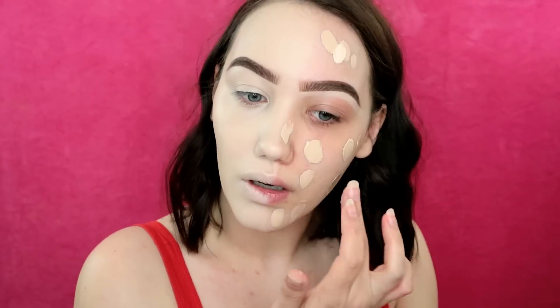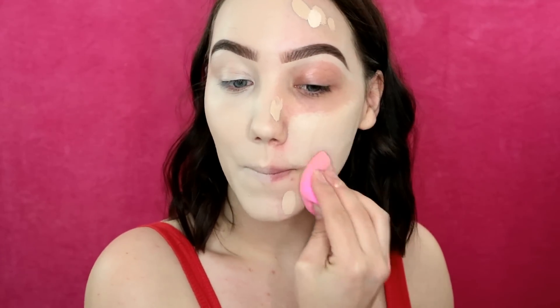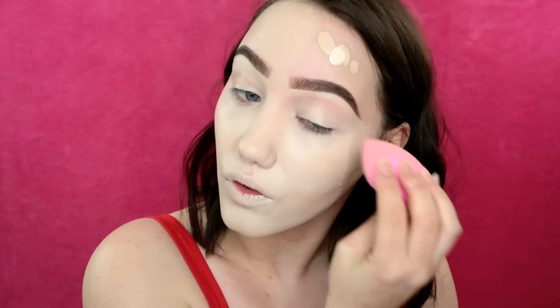I'm going in with my Kat Von D light 42 and blending with my Beauty Blender on this side. I think the Kat Von D is thicker in terms of formula, but I find it really easy to blend — incredibly full coverage and super long lasting on my skin. I think we've got quite a good colour match on both sides. Looking up close, the Revolution one is creasing more around my eyes, but it's been on my face a bit longer. My pores don't look any better on either side, and both blended very easily.